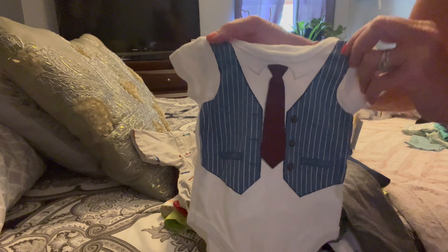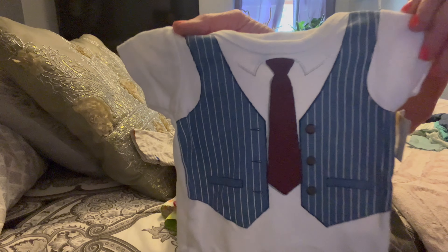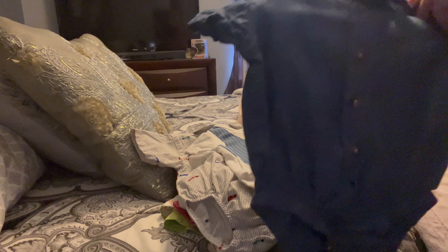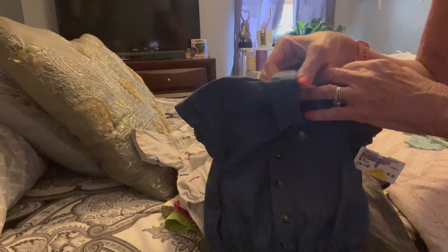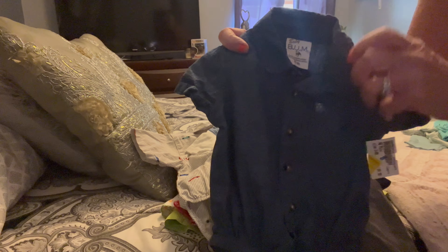Then I have this very formal onesie for a little boy — very cute if he wants to dress up to go somewhere. Also got this for a boy: a little blue jean type material, it's real thin but like a blue jean type material. Cute.